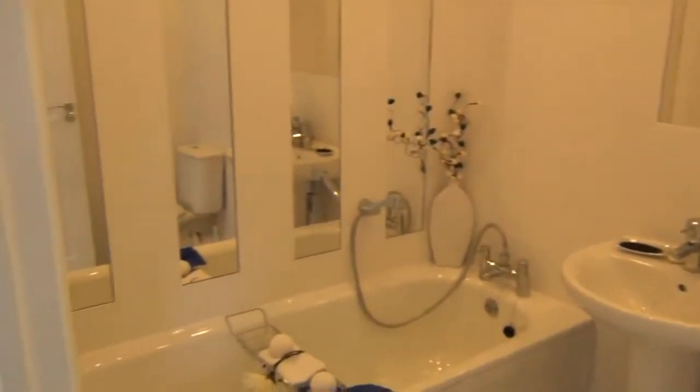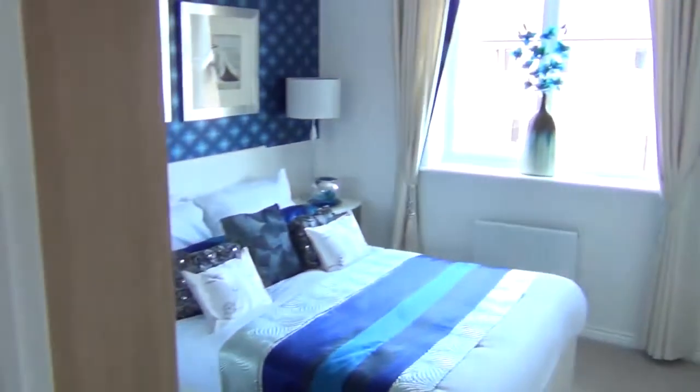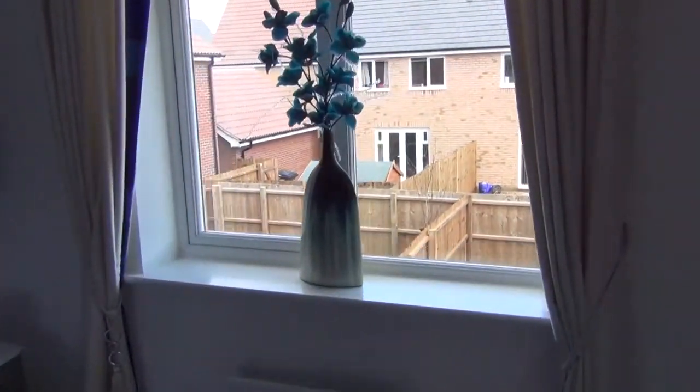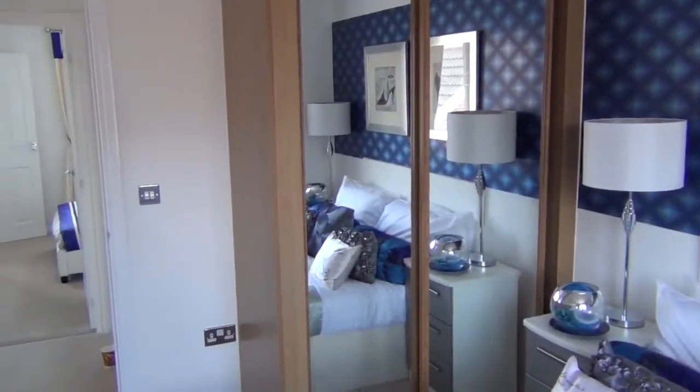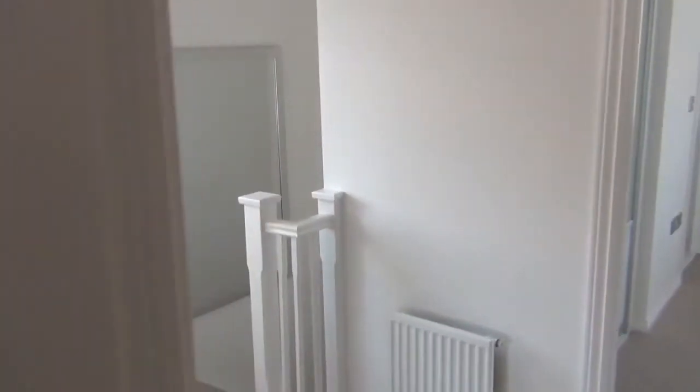The third bedroom, and the fourth room — bedroom number three — also with fitted wardrobe.